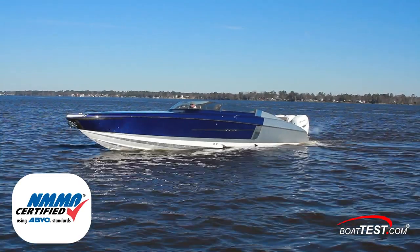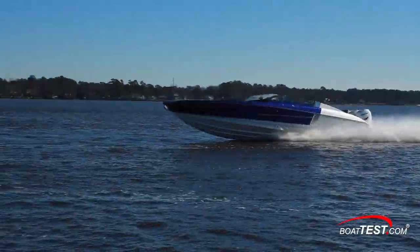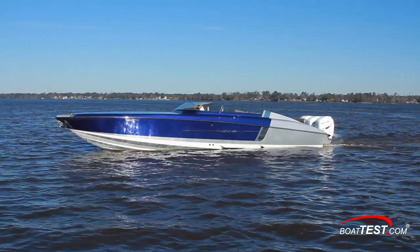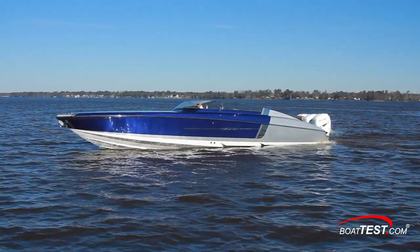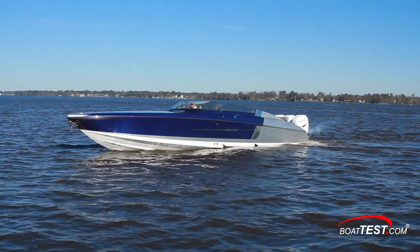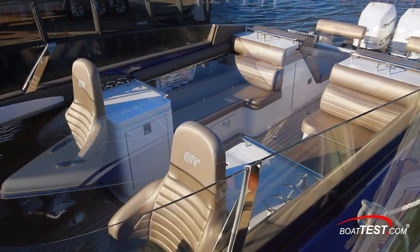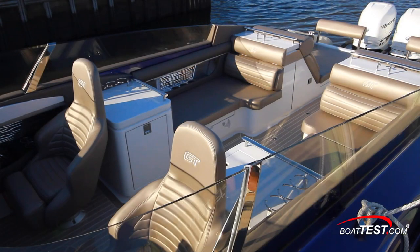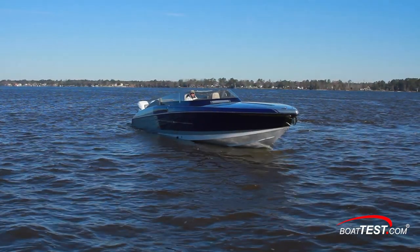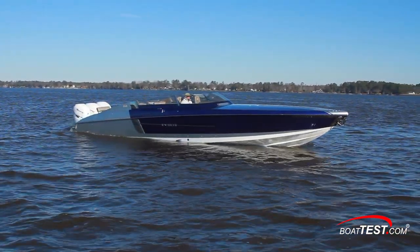She's received NMMA ABYC certification. Riding in the Donzi 41GT feels solid and powerful. Construction features like the composite and FRP stringer grid, bonded deck, and composite cord high-density hull sides can't be seen, but they can definitely be felt. Accents and details like LED navigation lights, courtesy and cockpit lights, and RGB underwater lights don't make the boat go faster or turn tighter, but they do add to the boat's overall style — something Donzi knows a lot about. And that's our full inspection and performance evaluation of the Donzi 41GT. For BoatTest.com, I'm Captain Steve. We'll see you on the water.